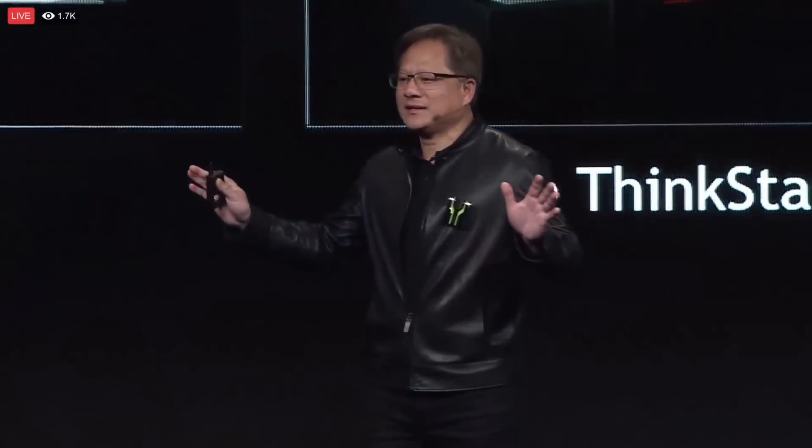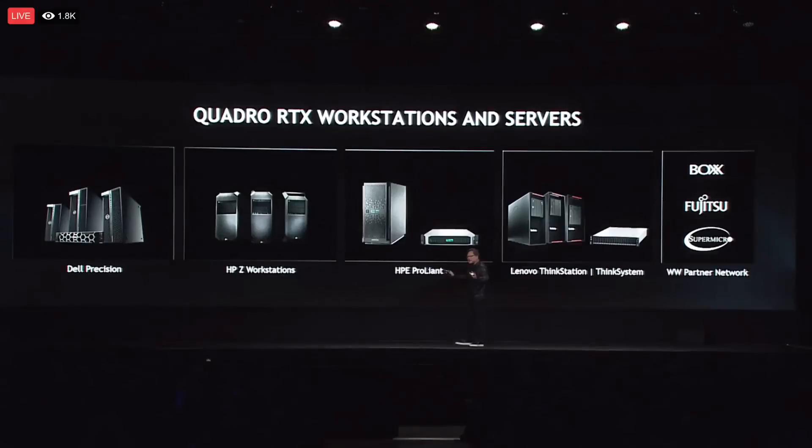These new cards announced yesterday are not traditional gaming cards. These are workstation cards for professionals that create content, hence why the price is so high. For us gamers, we're going to get a cut-down version of these cards.